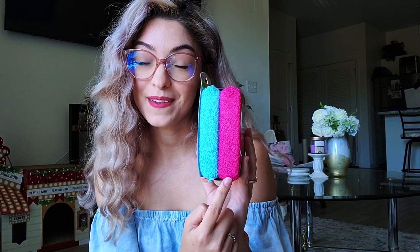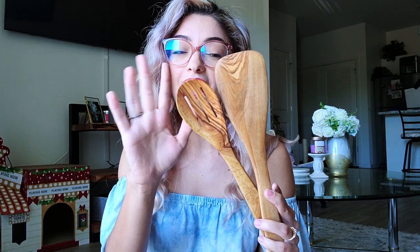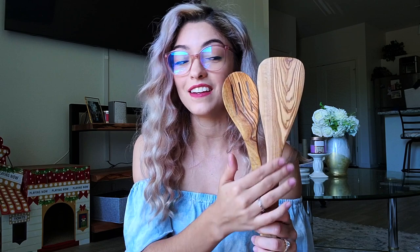The next category are items gifted to me — all the wonderful women in my life know how much I love taking care of my home and the planet. I was gifted these sponges in gorgeous blue and pink, reusable cleaning gloves in beautiful pink (much better for the environment than latex disposables), and some new wooden utensils made from bamboo or orange wood. They're really good for the environment compared to plastic spoons, and I love the patterns of the wood grain.